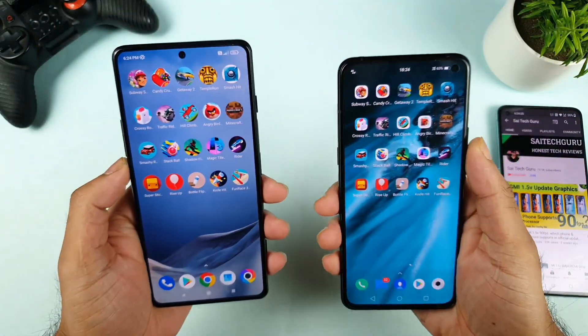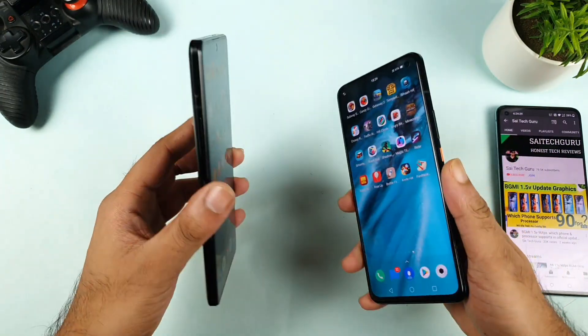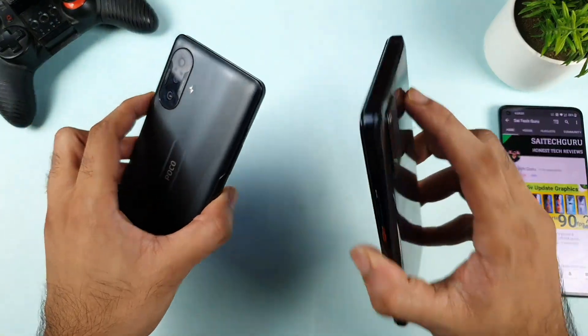Hi friends, I am Sai Tindam. Welcome back to my channel, Sai Tech. In today's video, I'll try to compare the speed test and the RAM management test comparison between the POCO F3 GT vs iQOO 3 device.